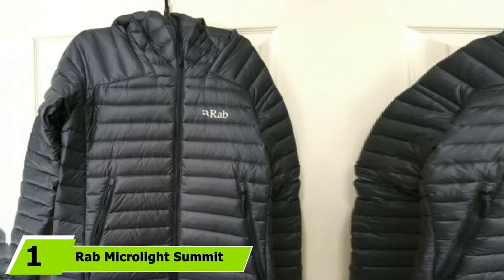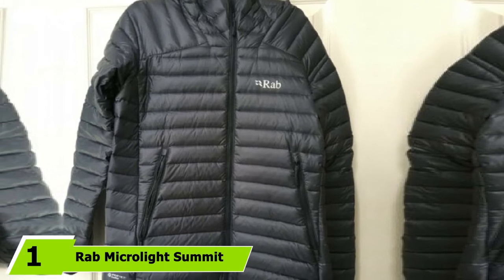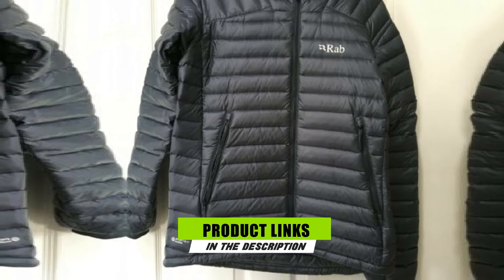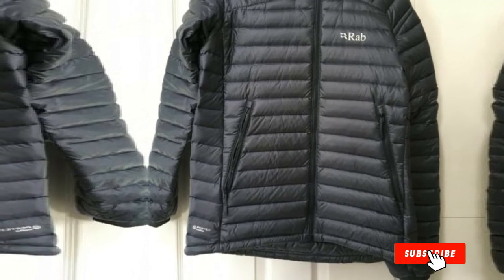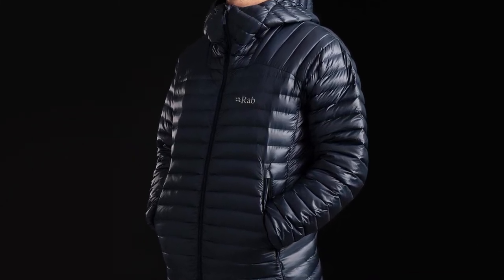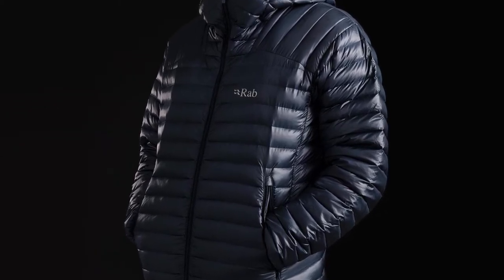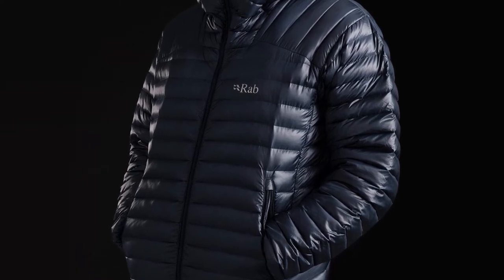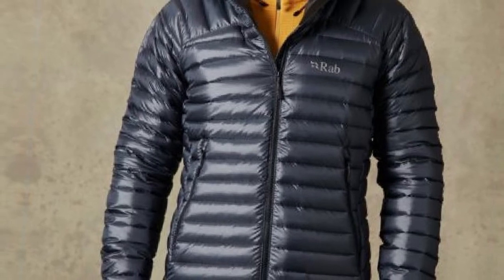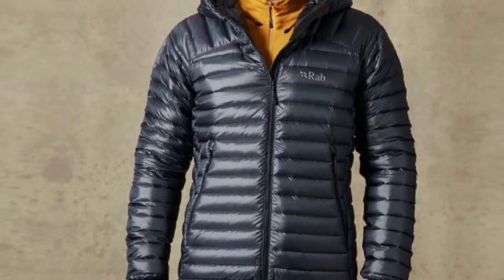At the first position of our list, we have the Rab MicroLite Summit Jacket. The MicroLite Summit Jacket by Rab is a high-performance 750 fill-power goose-down jacket that is remarkably warm and effective at shielding against the elements. This is one of the best down jackets for truly rugged outdoorsmen and women who need super reliable, superior equipment in the field. Rab recently sent me a MicroLite to field test, and I've found it to be exceptionally warm and water-resistant, as well as low-profile enough to do anything active.